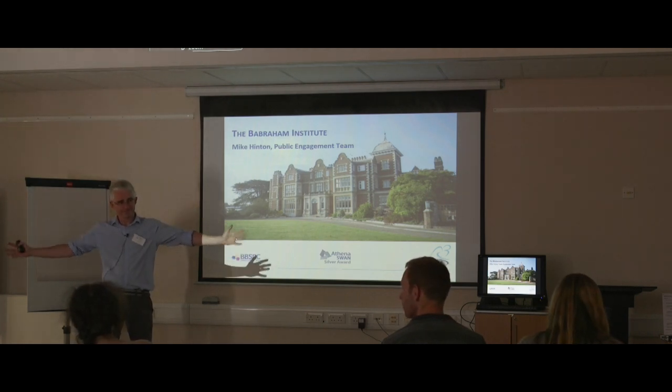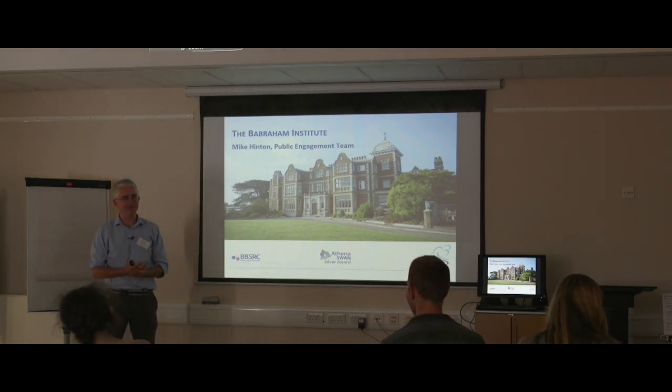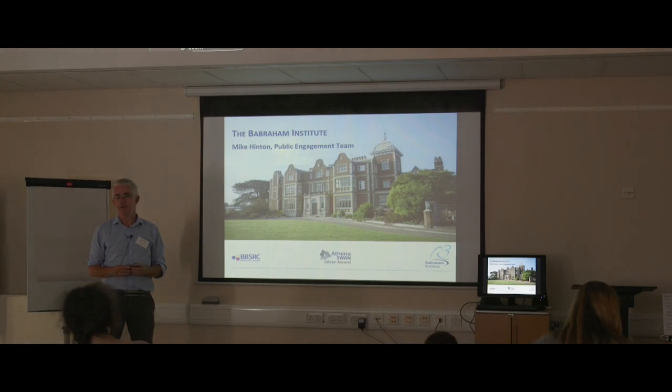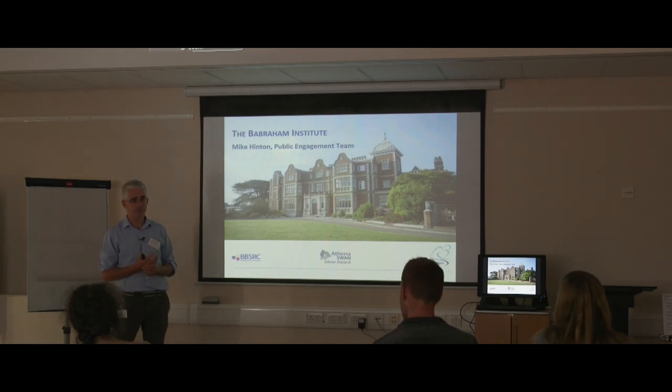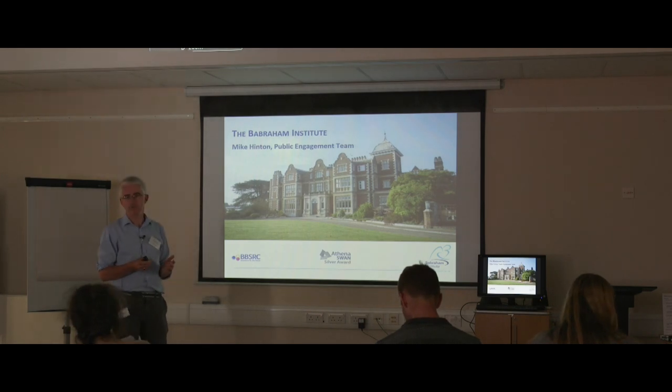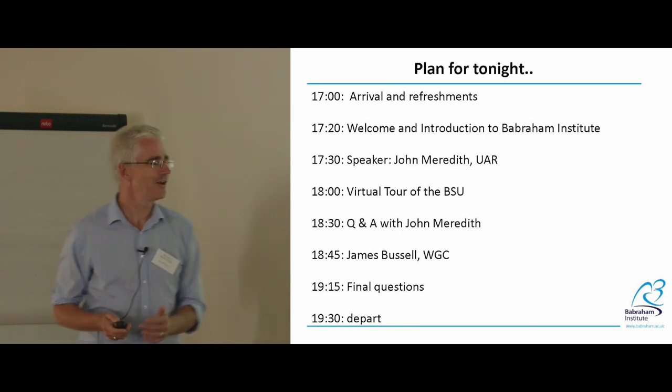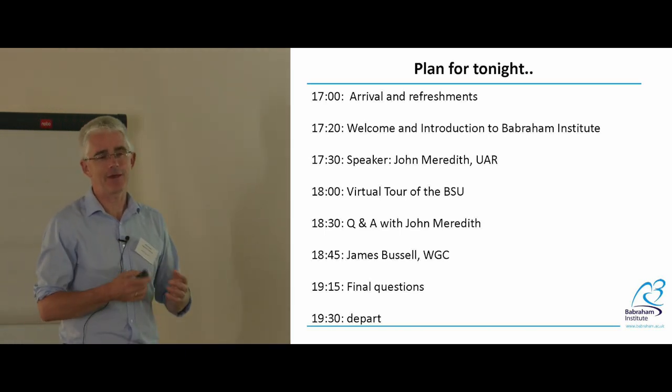A very warm welcome to you all to the Baberham Institute for the second in our series called Bioscience Lights, which we're running in conjunction with our opposite numbers at the Wellcome Trust Genome Campus just down the road. At least one of you came to the previous talk, and we've got another couple planned for the autumn with huge numbers of people signed up. You're all very welcome and I'll give you a quick runthrough about the Baberham Institute.